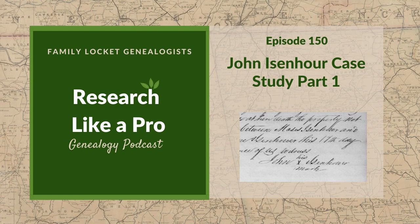This is Research Like a Pro, Episode 150, John Eisenhower Case Study, Part 1. Welcome to Research Like a Pro, a genealogy podcast about taking your research to the next level, hosted by Nicole Dyer and Diana Elder, accredited genealogy professional. Diana and Nicole are the mother-daughter team at FamilyLocket.com and the creators of the Amazon bestselling book, Research Like a Pro: A Genealogist's Guide.